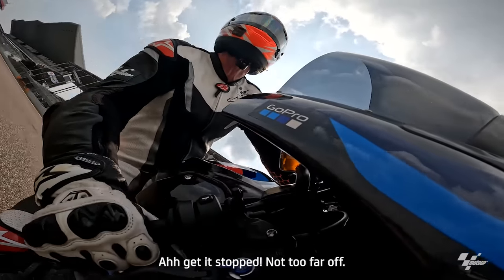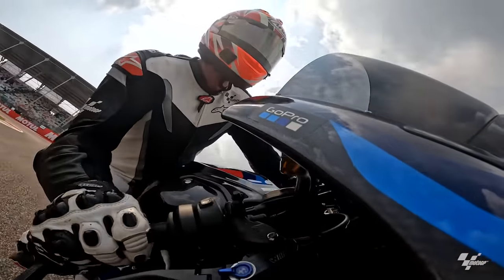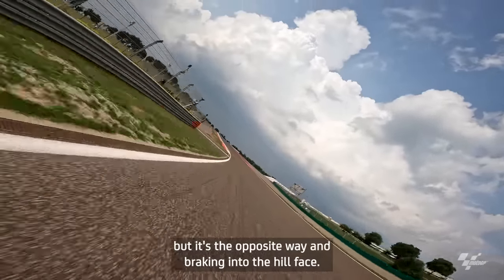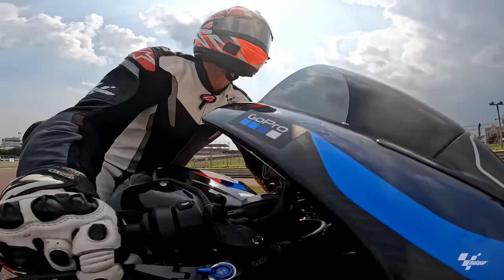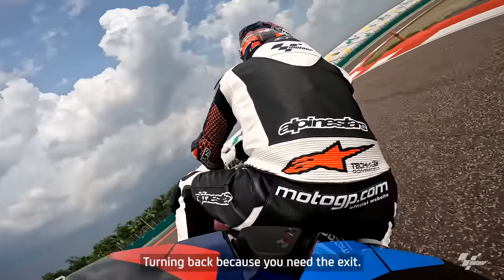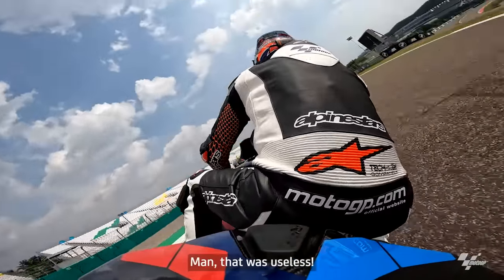Get it stopped — not too far off. Like the later turn three but it's the opposite way, braking into the hill face. Super slow corner, turning back because you need the exit. That was useless.